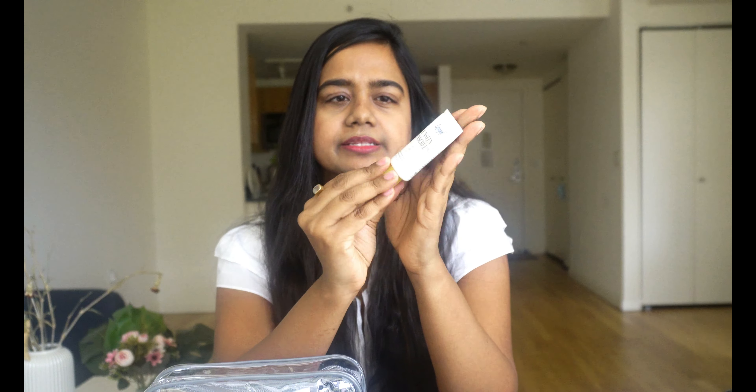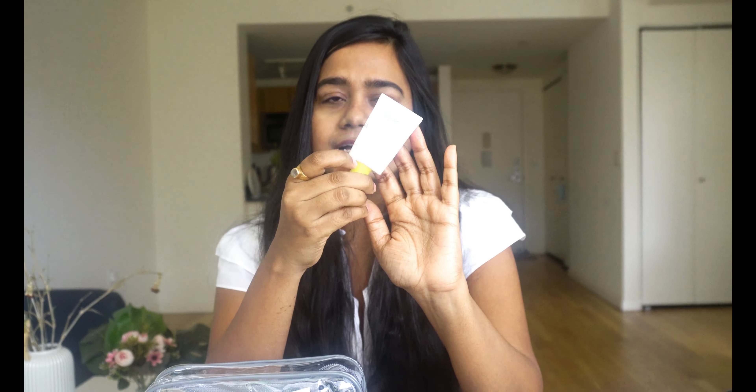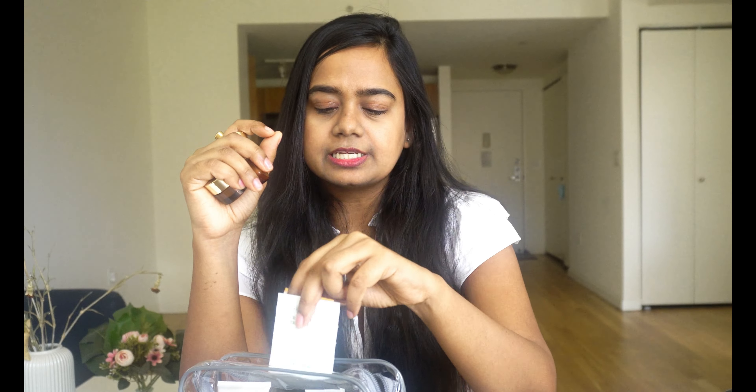Sunscreens are a must when you're traveling. This is a travel-size Supergoop Unseen Sunscreen. There are so many good sunscreens in the market — Aqualogica is doing really well too, though I don't have it in carry-on size. For serums, I use these sachets which come with bulk orders from Kiehl's, Naka, Sephora, or anywhere. This is a Whitman Sea Serum and an under-eye cream. Make sure to pick up free samples whenever you can and keep them for your travel.